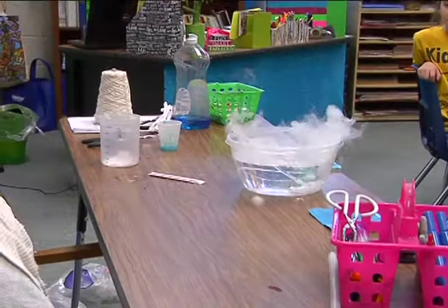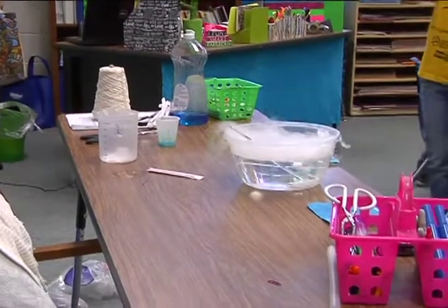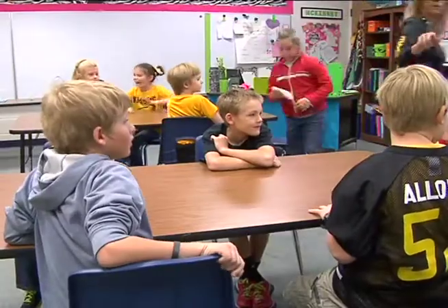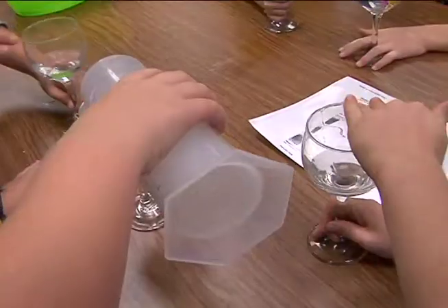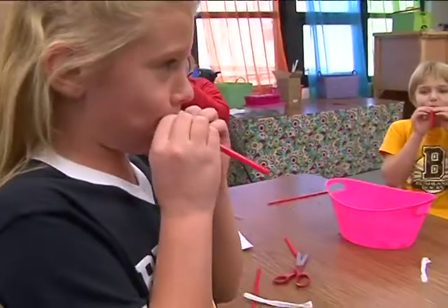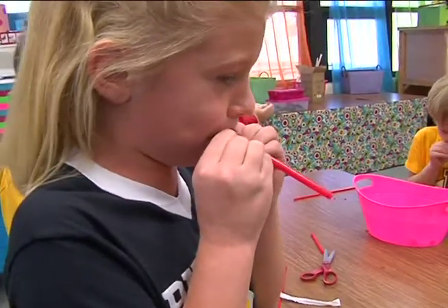From the sounds of it, it's hard to believe there is actual learning going on in this Einstein science lab. Each week, elementary school students take turns coming into the lab and doing hands-on experiments.